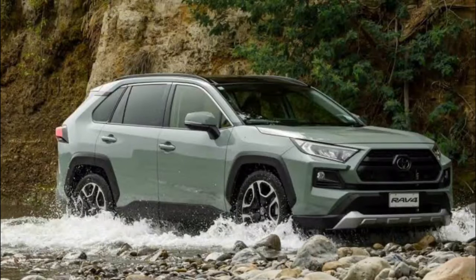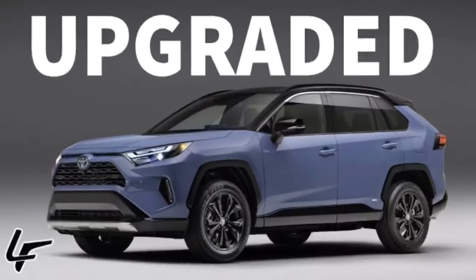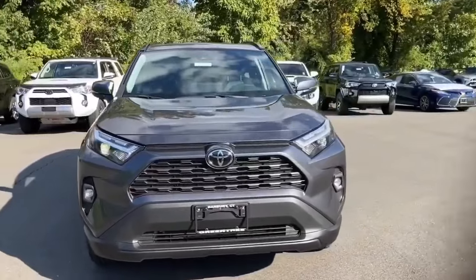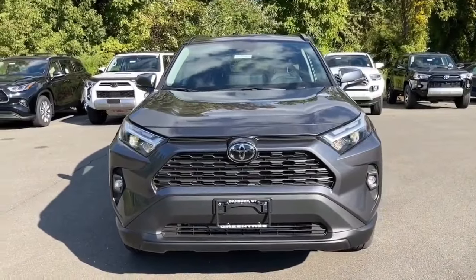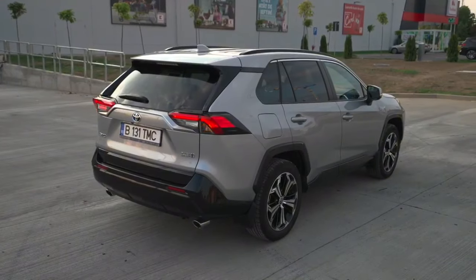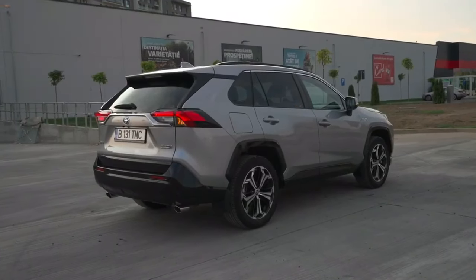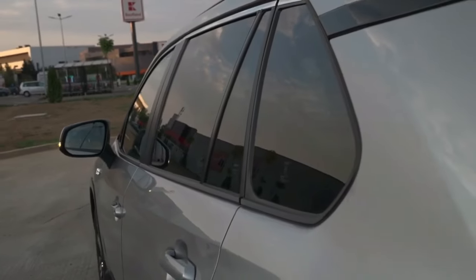The 2024 Toyota RAV4 is a highly anticipated SUV that offers a bold and aggressive exterior design, a spacious and comfortable interior, a variety of features and safety technologies, and excellent fuel economy. It is also expected to be affordable. If you are looking for a new SUV, the 2024 Toyota RAV4 is definitely worth considering — it is one of the most well-rounded SUVs on the market and is sure to meet the needs of a wide range of buyers. Thank you for watching.